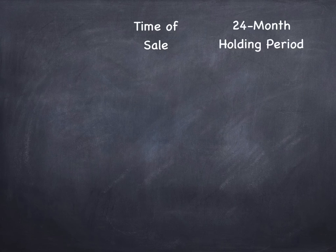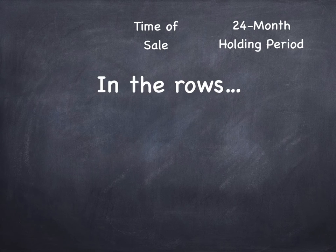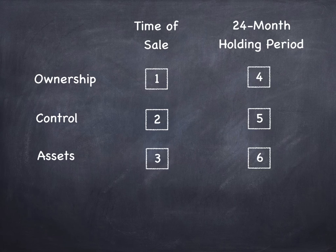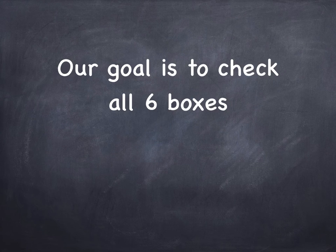In the columns we'll put time of sale and the 24-month holding period. In the rows we'll put ownership, control, and assets. We'll set up some checkboxes, and the goal will be to get a checkmark in all six checkboxes. There really are six tests that you have to meet, and our goal is to make sure you get a checkmark in all six boxes.